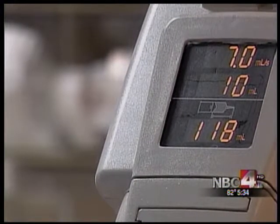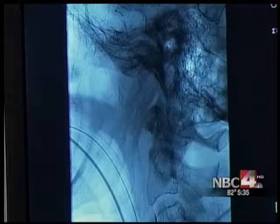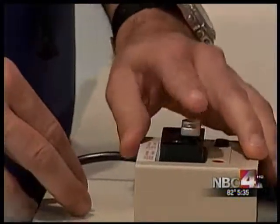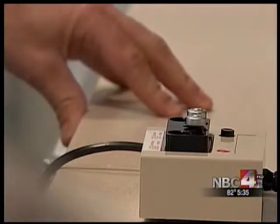A brain aneurysm is an abnormal bulging of an artery. About 1 in 15 Americans suffer from them. And if they rupture, it can lead to stroke or even death.